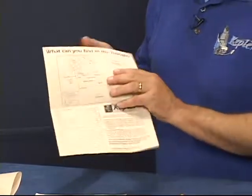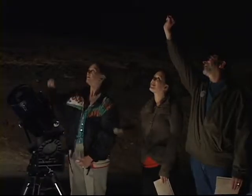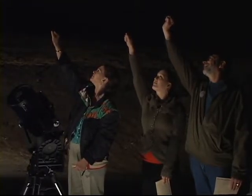Be sure to show your visitors the area where NASA's Kepler mission will be searching for Earth-sized planets around other stars. Just hold your fist out at arm's length. The area of the sky Kepler will be monitoring is a little bigger than your fist.